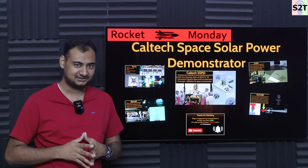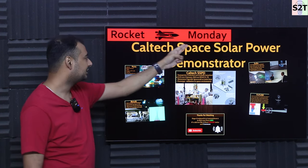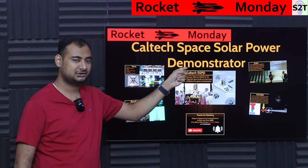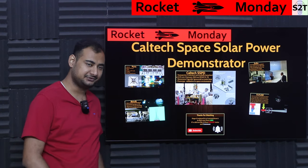Hello YouTube viewers, welcome to my channel Science to Technology. In today's show, Rocket Monday, we're going to talk about Caltech Space Solar Power Demonstrator. Let's dive deep into it.